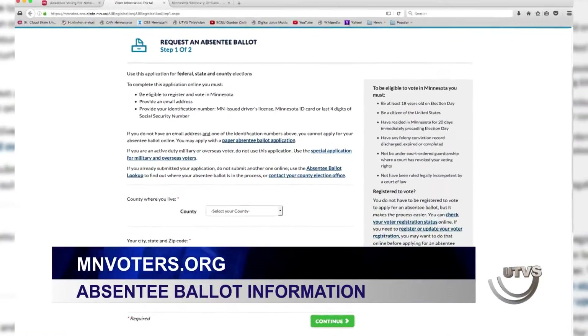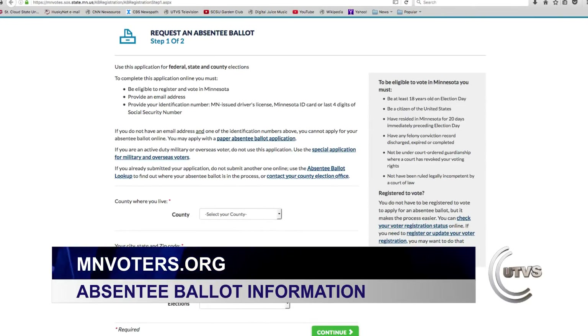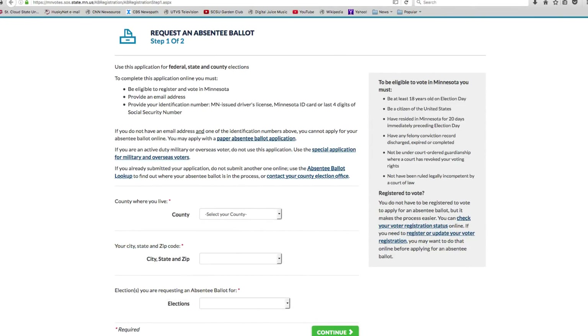And I think it'll help other people who are here for school do the same. With only 46 days until the polls open, students on campus should be able to get their voice heard by easily going to mnvotes.org, a website for the absentee ballots. All you have to do is go on their website, register, and follow the step-by-step instructions.